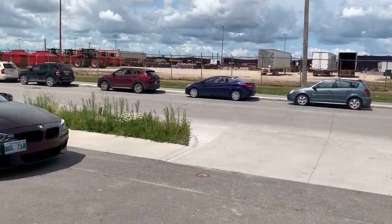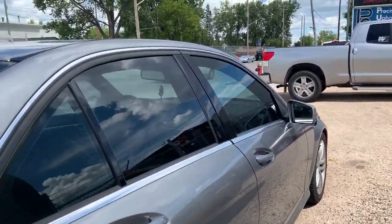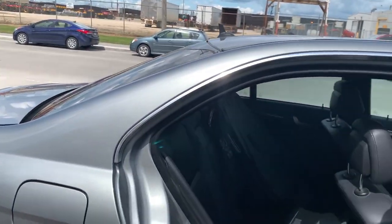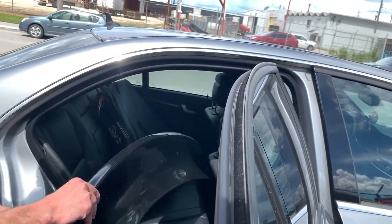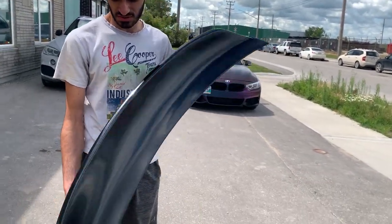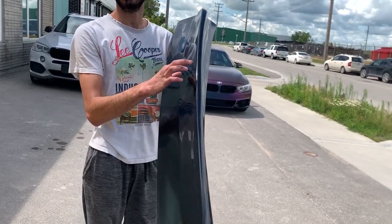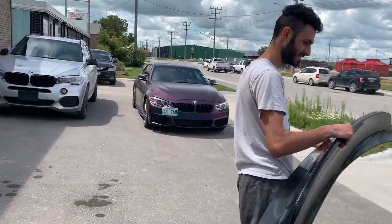I heard you bought a 500 series. Yeah, I have a 535i. 535i? Oh, that's a big one. Yeah, it's a big one. For this one, yeah, we can definitely do that. It's gonna cost a little more because I thought you had a smaller one. Is it for this car? Yeah, it's for the W204. This one.